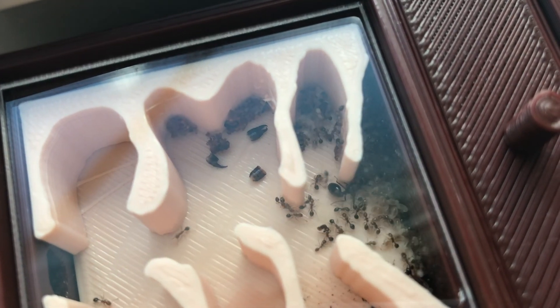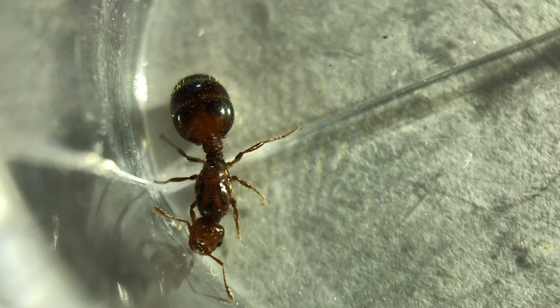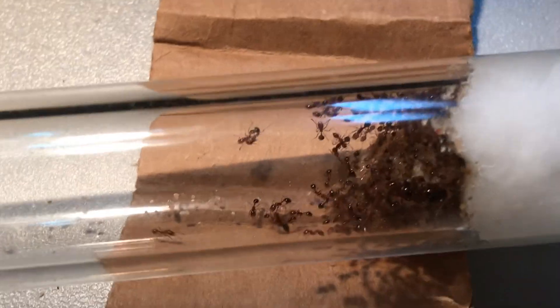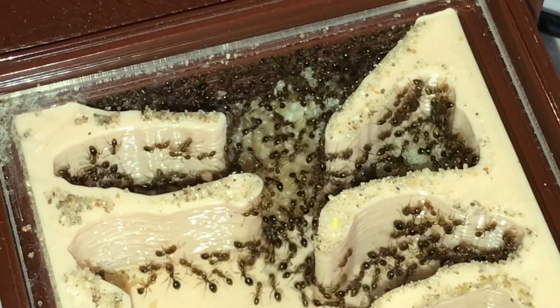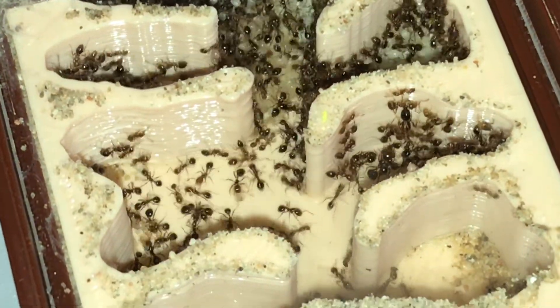Hi everyone, you may remember my fire ant colony Solenopsis in Baypack. As previously discussed, this colony started with a single queen cut from my backyard in Florida, grown in a test tube, and eventually moved into a founding formicarium, but the numbers grew in 2000s.